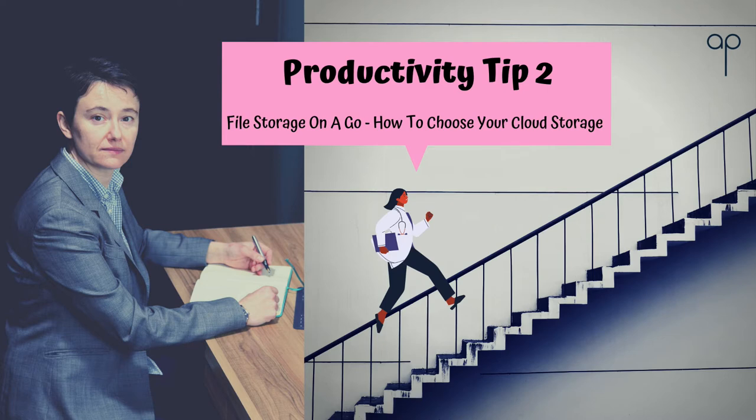Hi, it's Dr. Alex Popadich and welcome to my channel. Today's productivity tip is how to choose file storage when you're on the go.